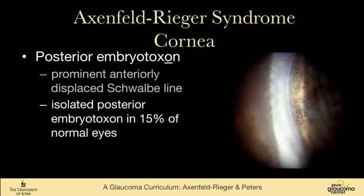One can see posterior embryotoxon in up to 15% of normal eyes, but having said that, it's not a startling embryotoxon like this. It's just evidence that you can see the anterior border of the trabecular meshwork if you do a really careful examination. So while we say it's up to 15%, you know from your clinical experience that 15% of your patients don't have this line that you can see on the right side of the slide.